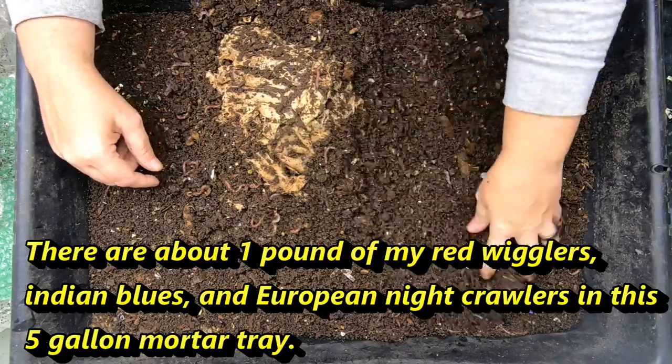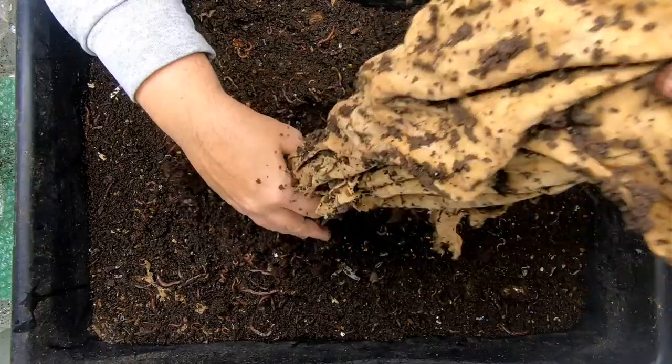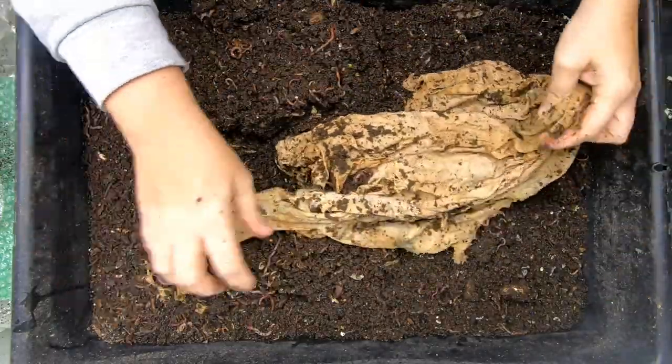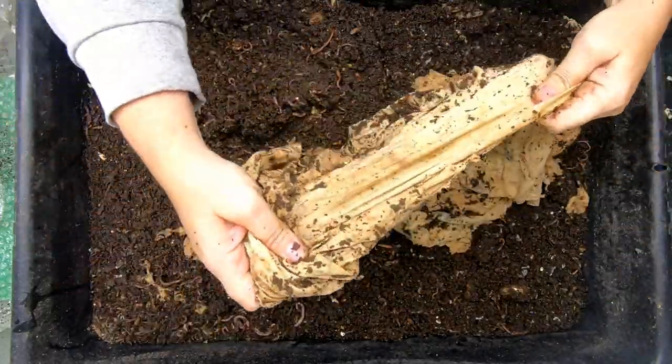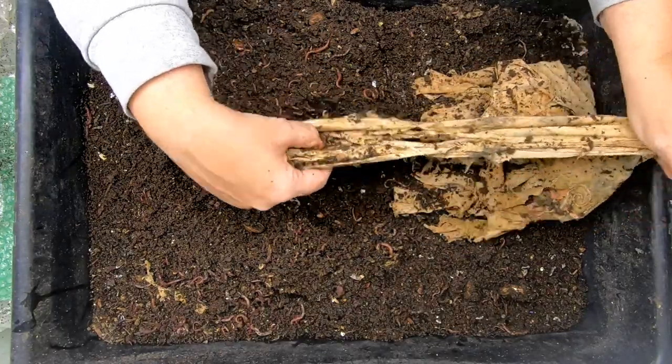We have been feeding these guys — they're not just eating t-shirts. They are getting food food as well. But it looks like they are really making some progress on this since the last time I've checked.